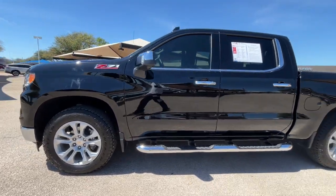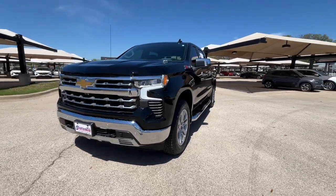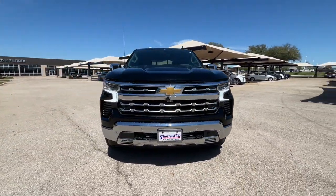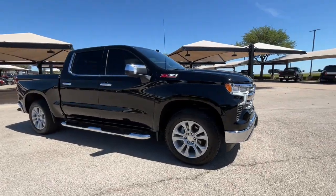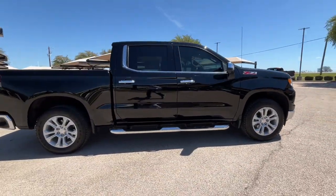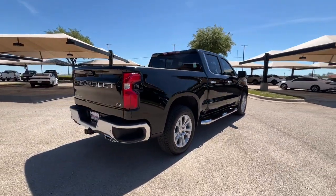Hop into the 2023 Chevrolet Silverado 1500. This vehicle is an outstanding buy with fewer than 10,000 miles on the odometer. The smooth-riding Silverado 1500 delivers rugged strength, a quiet and spacious cabin, agile handling, and technology that keeps you connected.